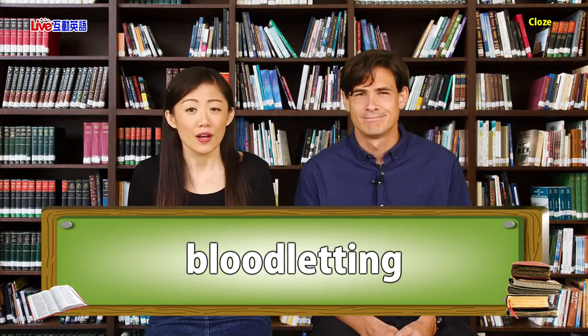Yes, in the Middle Ages, people also went to the barber to do bloodletting, because barbers had experience with razors. By the way, razor is the first vocabulary word of the day.